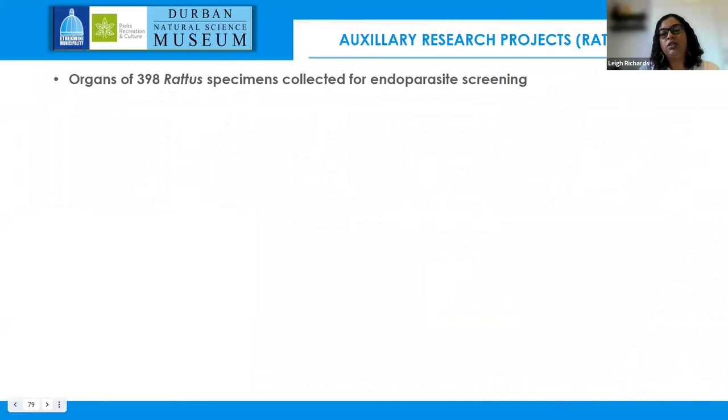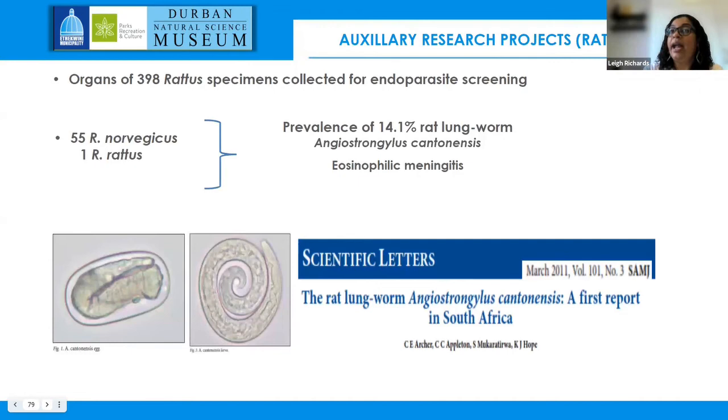Some auxiliary research linked to the RATzMan program: researchers from UKZN used rats from the eThekwini plague surveillance program to screen for endoparasites. They collected organs from just under 400 Rattus species and found eight endoparasites of human health importance, as well as the first record of rat lungworm — the causative agent of eosinophilic meningitis — in South Africa. If we did not have these specimens available and an up-and-running surveillance program, all of this would not be known.